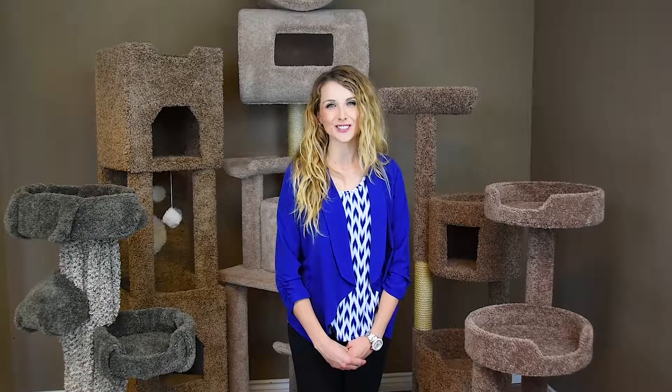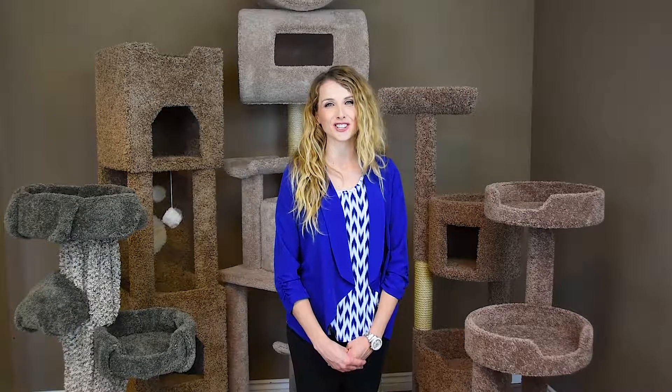Thank you for choosing new cat condos for your cat's furniture needs. We strive to provide you and your kitty the best quality furniture at affordable prices. Please take a closer look at your new cat tree.